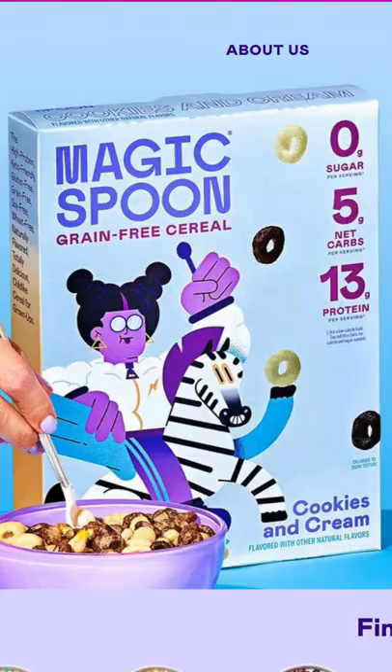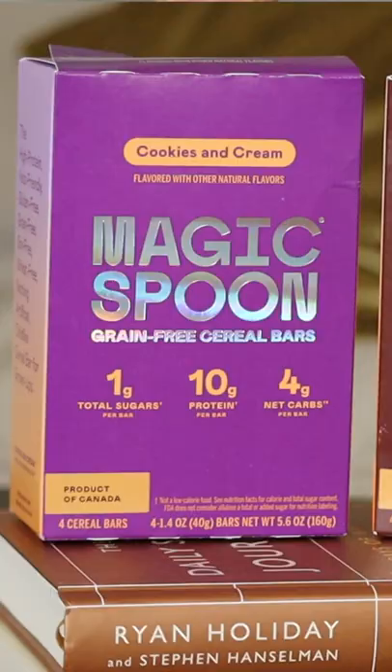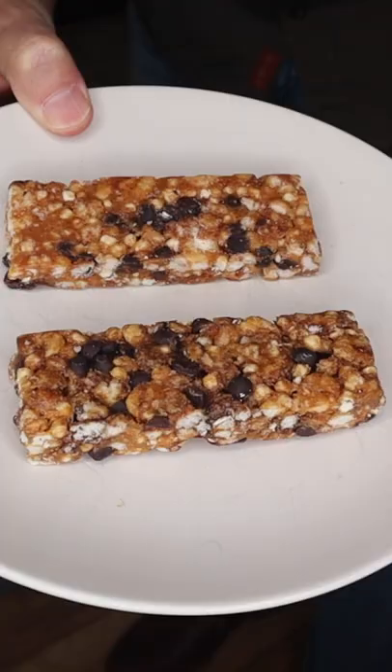Hey, it's Kurt. I'm here to talk to you about Magic Spoon. You guys might know Magic Spoon cereal — well, now they have a breakfast bar and it's pretty good. It's only got about one gram of sugar in it and they're only 130 calories. The two flavors I got were cocoa peanut butter and cookies and cream, and they both tasted really good.